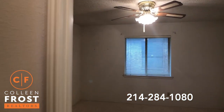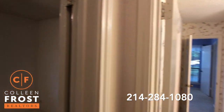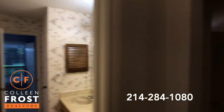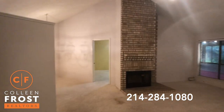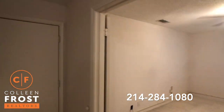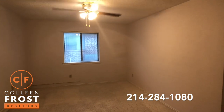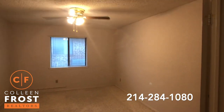Here we have our second secondary bedroom, and this also has that shared bathroom. I love this space — this is like a bonus room, a playroom.